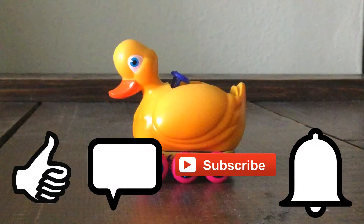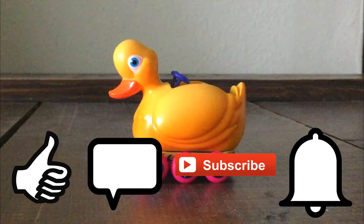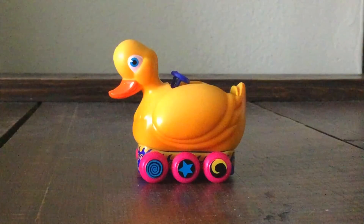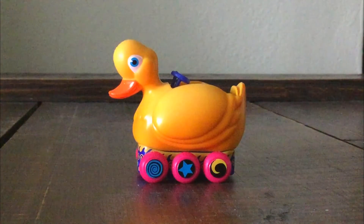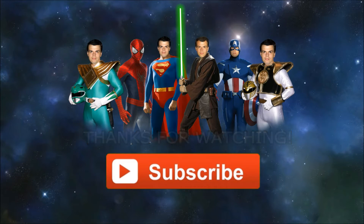Don't forget to click like, comment below, and don't forget to subscribe. And of course, don't forget to check the notification bell so you don't miss anything. Anyway, this is Tybun Skyberg, and I'll see you around guys. Happy toy hunting, and take care. Bye.